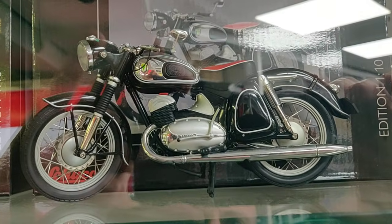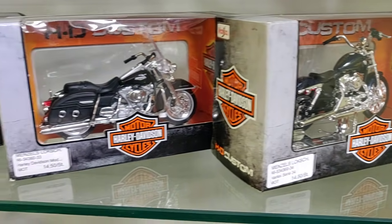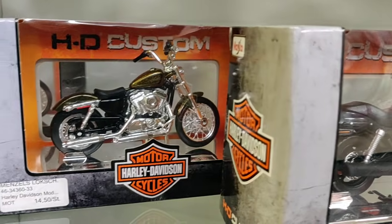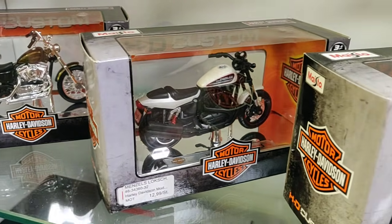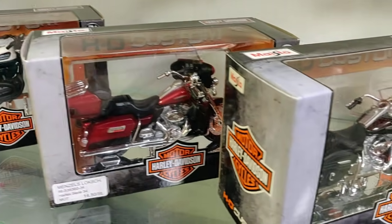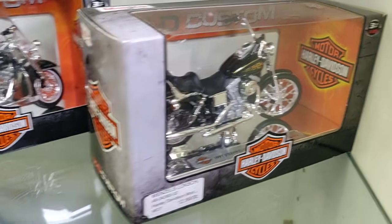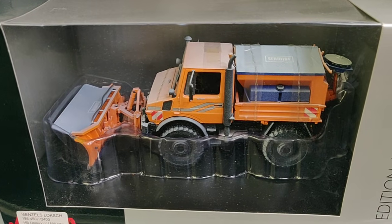Some motorbikes — yeah, my diecast motor fans, I'm not forgetting you. Some Harley Davidsons over here. Oh, this one is really nice. I have to ask if they have a website — but if they do have a website, I'll put a link in the description. Don't worry. This nice tractor — look how beautiful it is, even with snow.